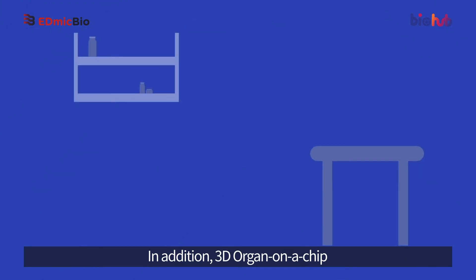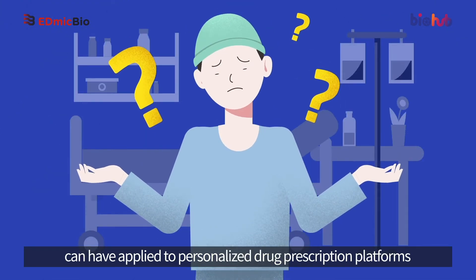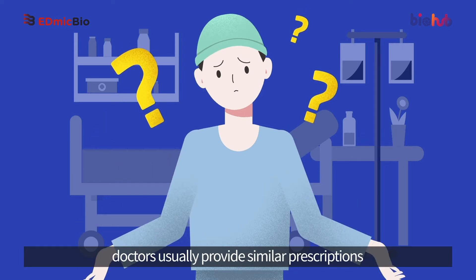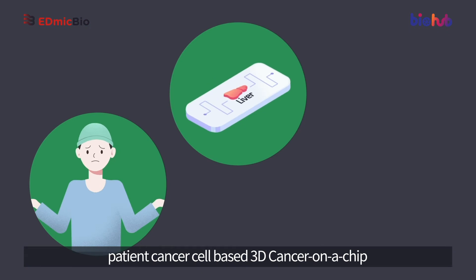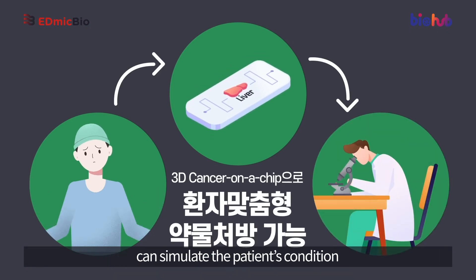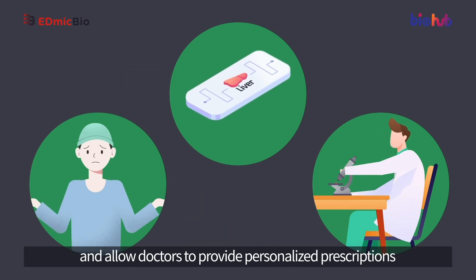In addition, 3D organ-on-a-chip can be applied to personalized drug prescription platforms. For example, doctors usually provide similar prescriptions to cancer patients with similar symptoms, but the prognosis of each patient is different. In this case, patient cancer cell-based 3D cancer-on-a-chip can simulate the patient's condition and allow doctors to provide personalized prescriptions.